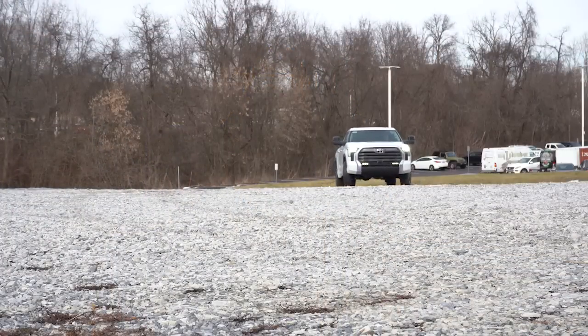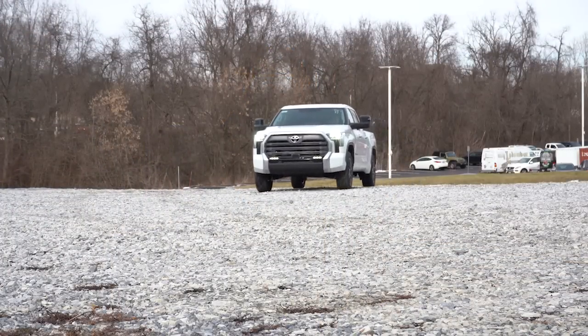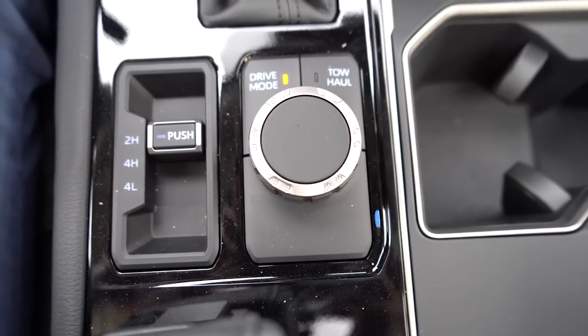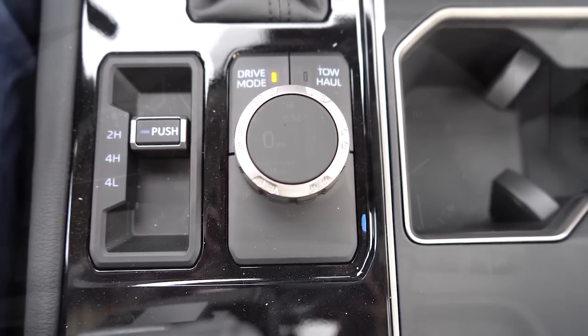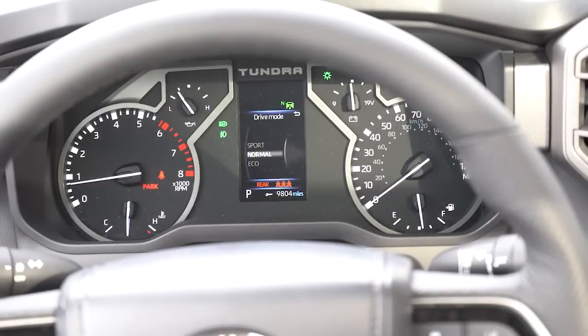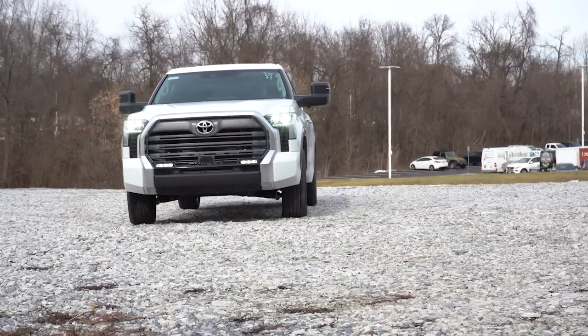Before the acceleration test, the drive modes are worth mentioning. The drive mode circular dial is located directly behind the shifter — turn it left or right to adjust. Drive modes include Eco, Normal, and Sport. There is also a Tow/Haul mode button you simply press. These modes adjust things like shift points and throttle response.